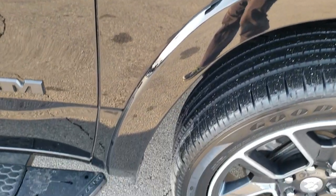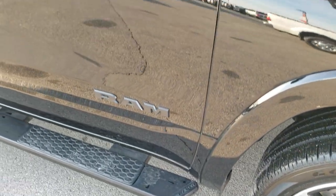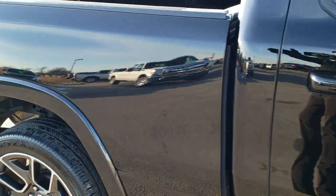Passenger side fender — no dents or dings on there, and this passenger side rim has no scuffs or scrapes. Has the black painted step bars, and as you go down this side of the truck you can see just how clean that body is — how reflective and mirror-like that paint is.